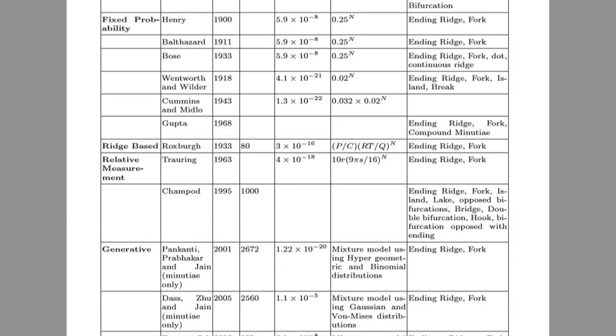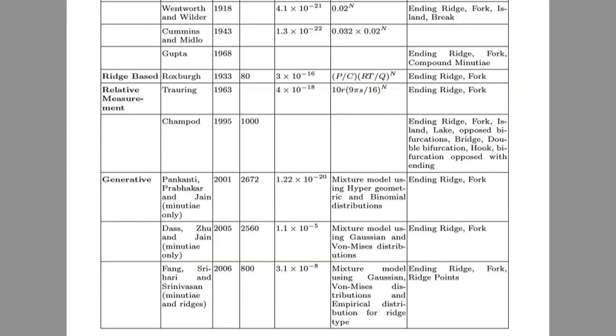Even though no two fingerprints are exactly the same, the methods we have for matching fingerprints aren't always perfect. There are plenty of different ways to model fingerprints and each one calculates a different probability of a false match. But if you want to commit a crime, it's best to just avoid fingerprints altogether.